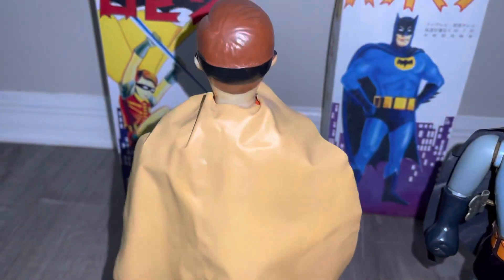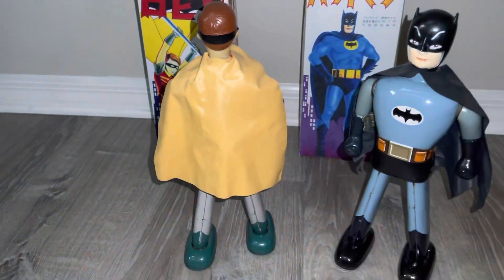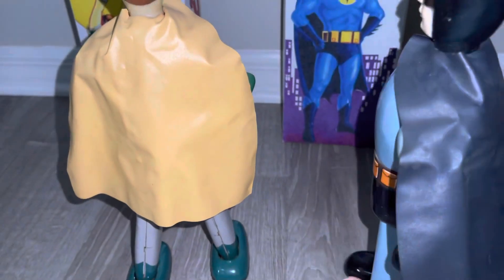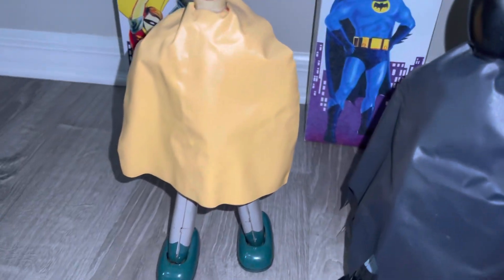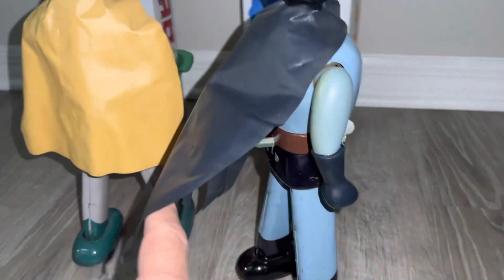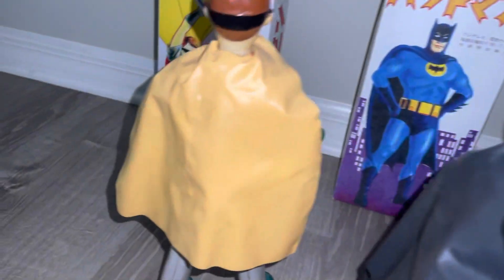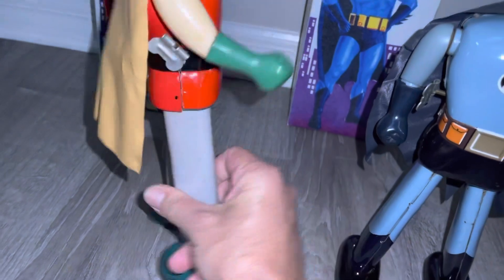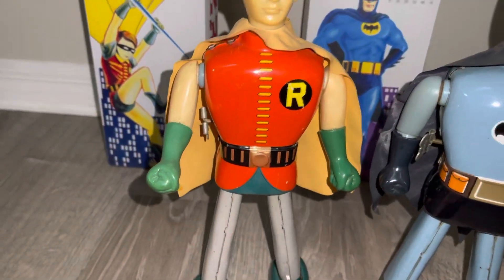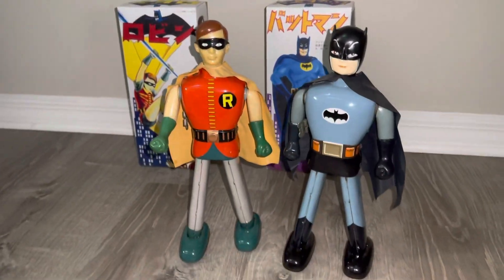You got the switch underneath the cape. I didn't even actually look at Batman's switch. Let's look at Batman's switch. I hate to even mess with these too much. But the cape is original. There's a switch. And you can see the conditions — really, really nice.